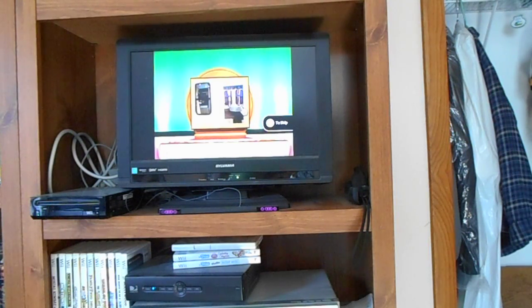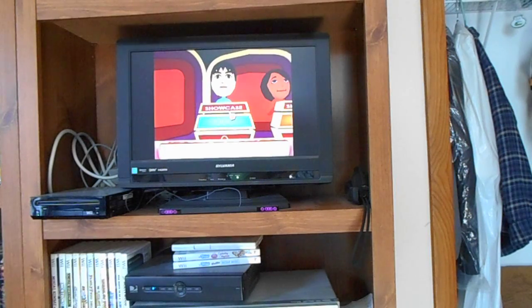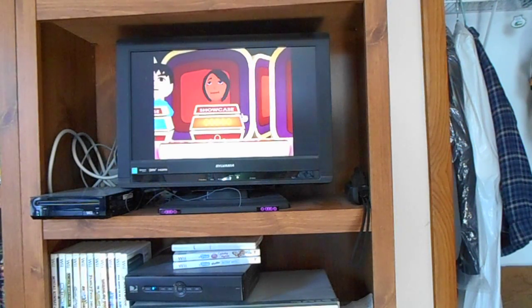This showcase can be yours if the price is right. I saw Showcase number one. Do you want to bid or pass on this showcase? I will pass. Your opponent will bid on the showcase. Player two thinks the retail price of her showcase is $16,592.